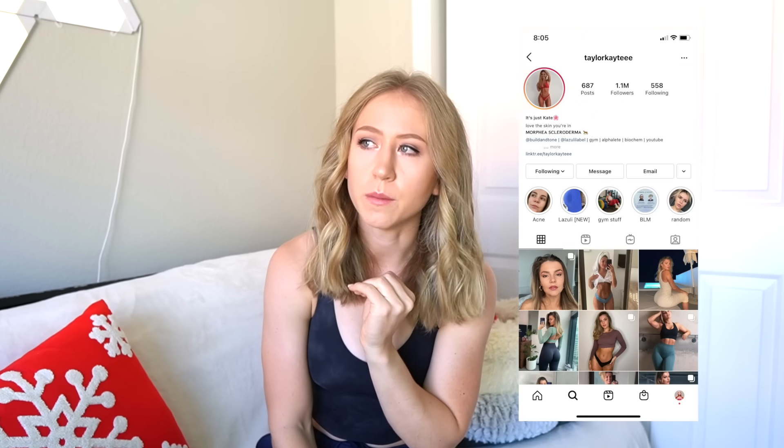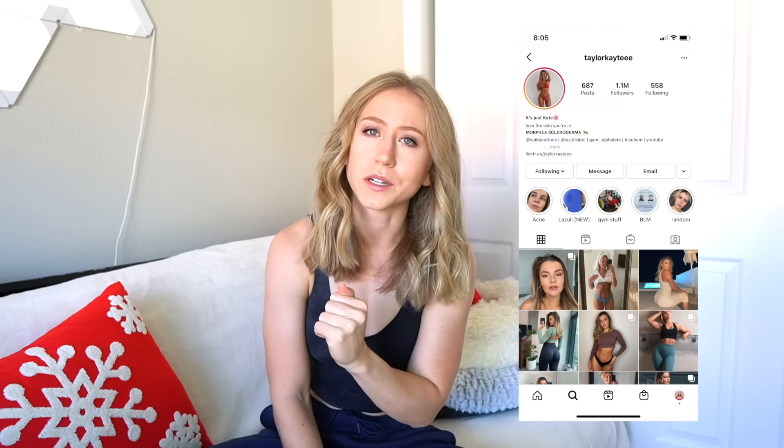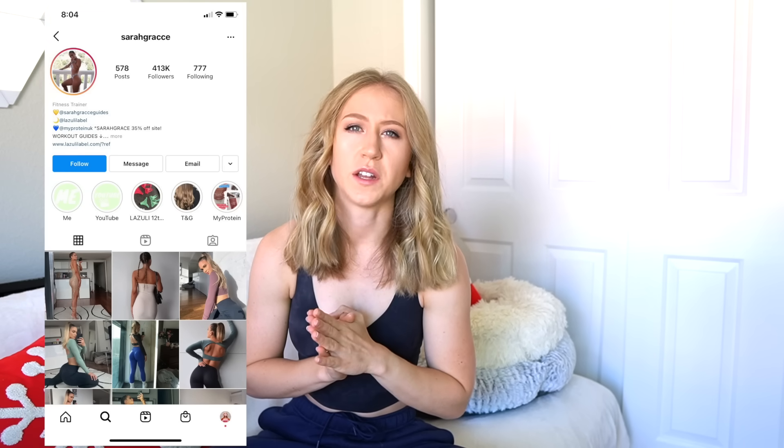If you haven't heard of this brand before, it was started by Kate Taylor — I definitely thought her name was Taylor Katie because of her Instagram name, but now we know — and her friend Sarah Grace. I also find it funny that Kate, one of the owners, is also an Alphalete athlete. Maybe she's just an Alphalete affiliate or something, but you would think it would conflict to have your own brand and be an athlete for another company. But I guess that just means they're flexible.